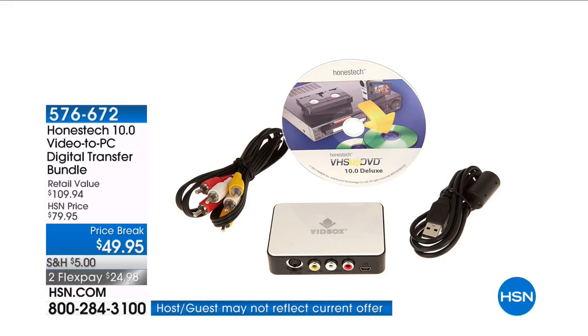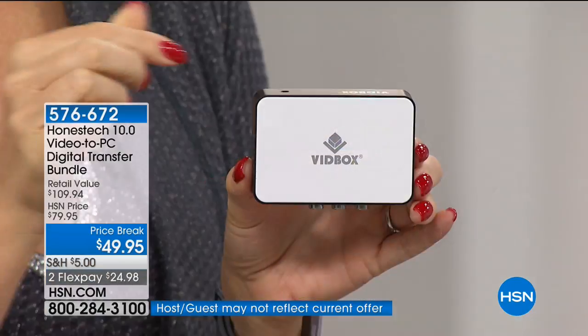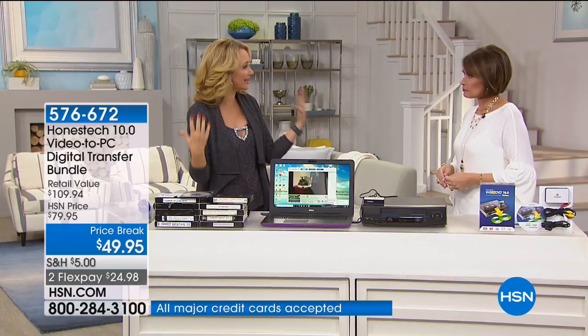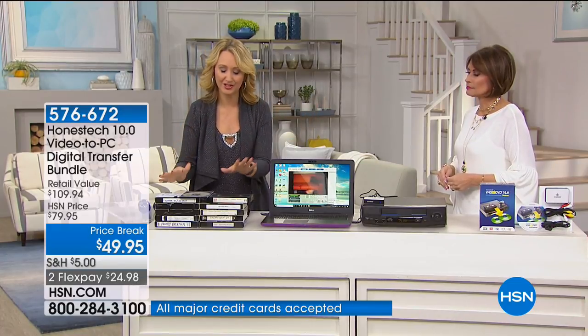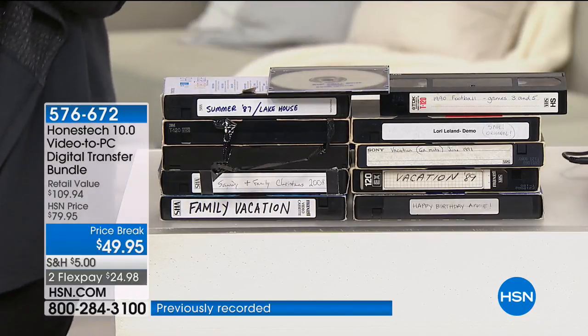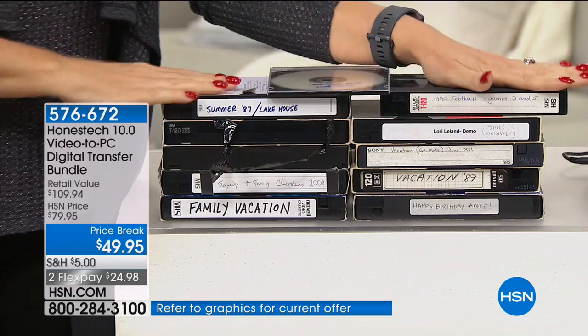This is the Honest Tech Vid Box. We love how tiny it is — you can take it to a friend's house, take it to mom and dad's. You'll be able to take all of those old family memories that no one's enjoying on VHS anymore and make them all digital, so you can share on social media and with friends and family. So many of us have VHS tapes — family vacations, baby's first steps, Christmases, Thanksgivings — all on VHS tape.